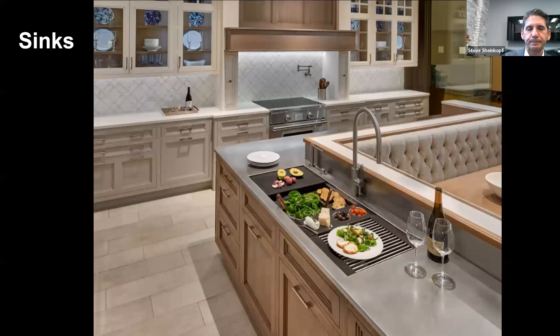Sinks run the gamut. You're looking at a galley sink here, which will have the most accessories — you can do everything from cutting boards to drying racks to hors d'oeuvre buckets. They come in various sizes. You can do pretty much anything with a sink these days.